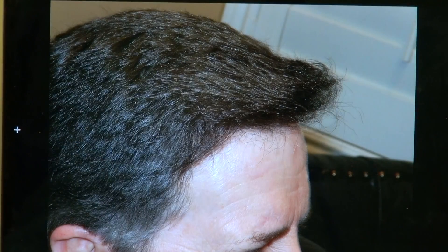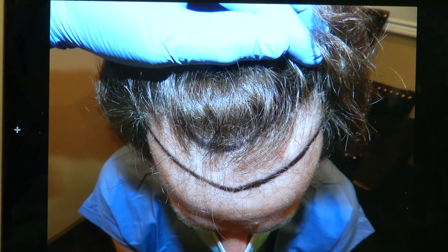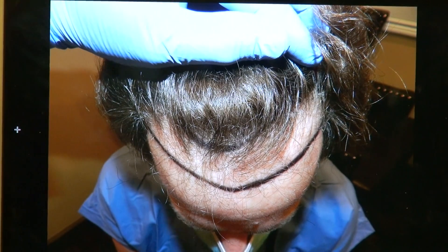He had very fine hair. Here is the before — right-hand side, left-hand side, and top view. And this is where he is now.